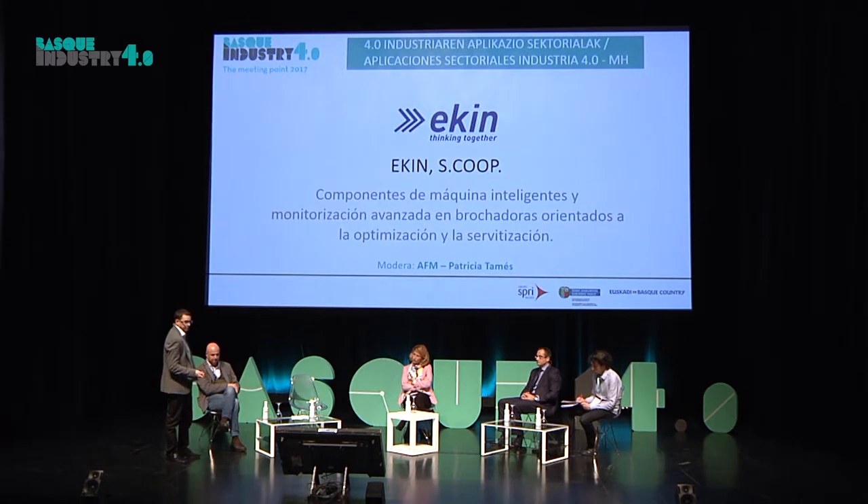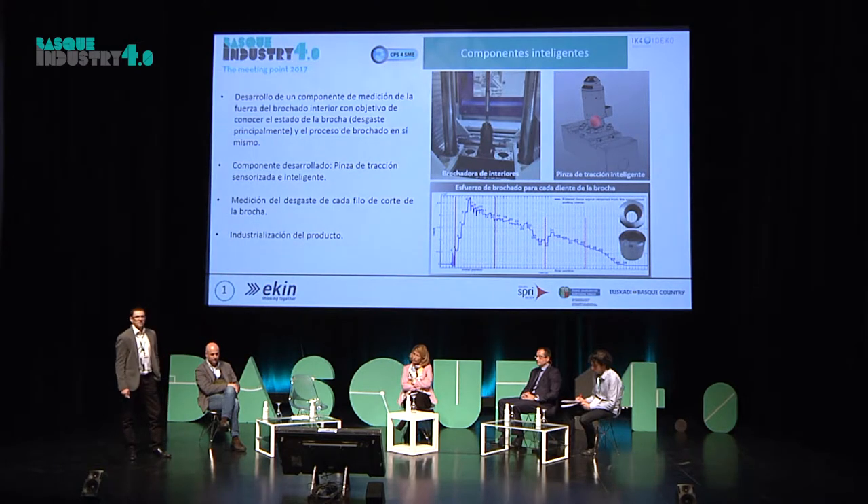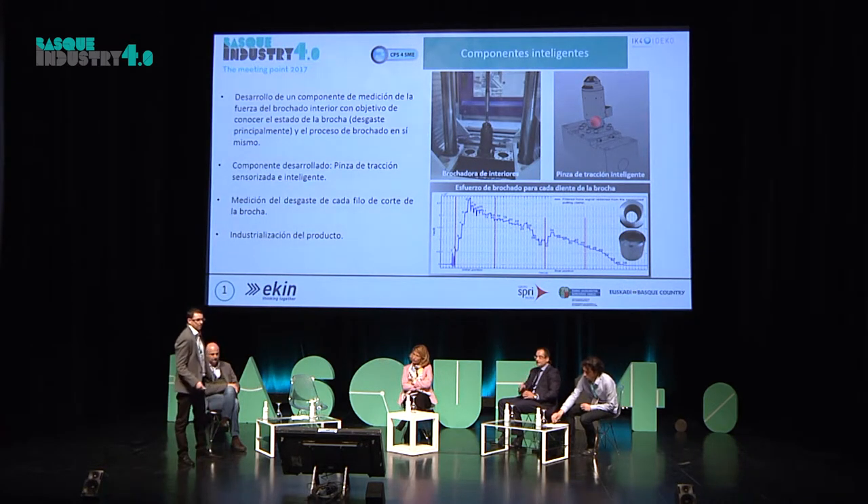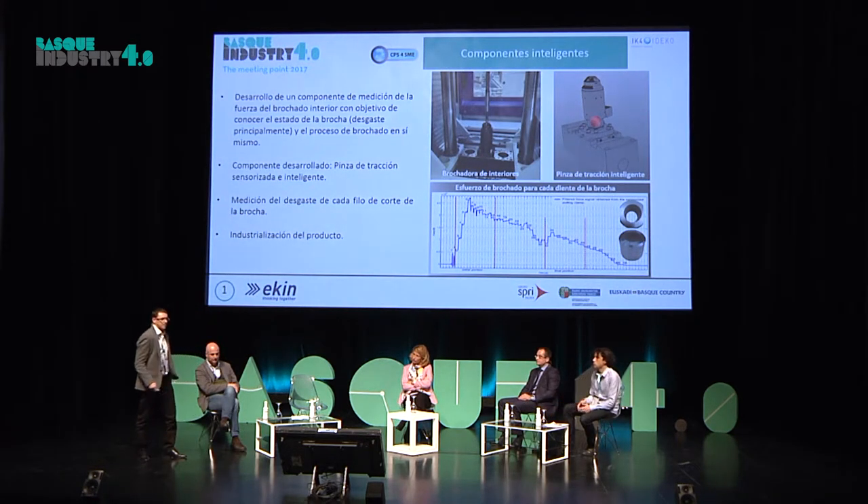Somos 400 personas y tenemos 5 plantas, 3 de ellas en el exterior. Nuestros clientes ya nos venían diciendo que el 50% de la inversión en brochado era gasto en herramienta. Entonces, ya veníamos nosotros pensando cómo poder optimizar la vida de esa herramienta.